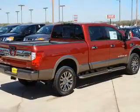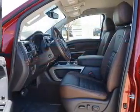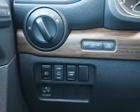Inside, you'll find ventilated seats, heated steering wheel, leather seats, heated seats, Bluetooth connectivity, Sirius XM satellite radio, and auxiliary input, remote start, steering wheel controls, and a premium sound system.